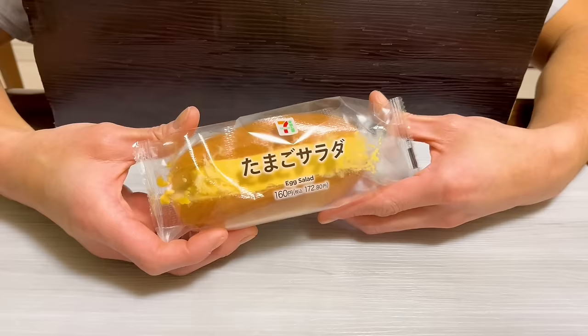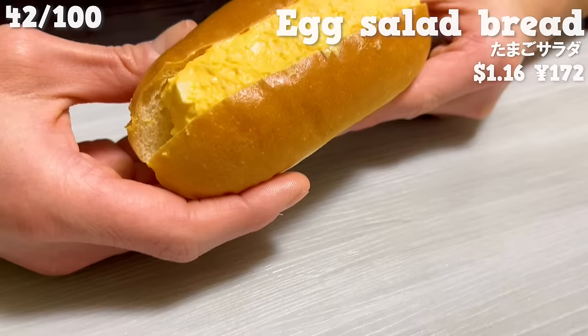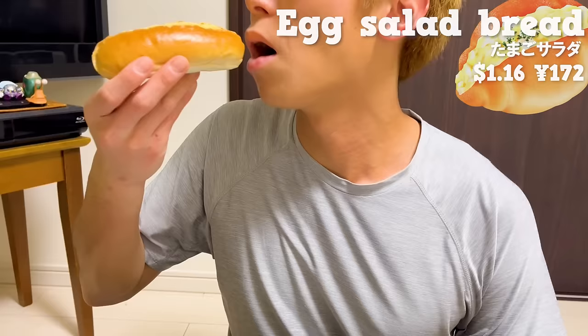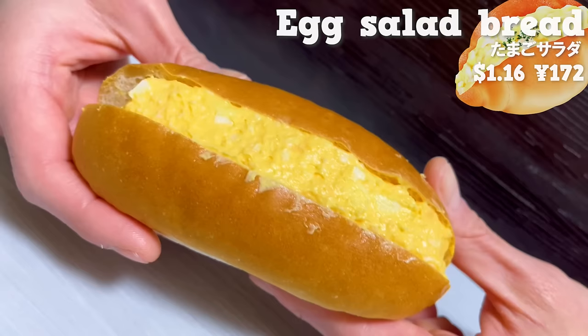Next is the Egg Salad Bread. It's filled with eggs mixed with mayonnaise. The fluffy and melting texture is fantastic. If you love eggs, it's definitely worth a try.